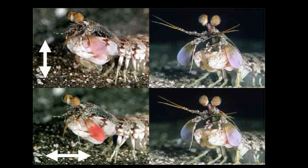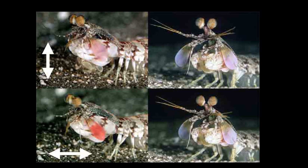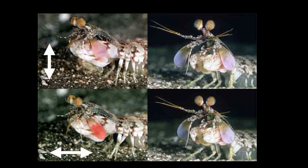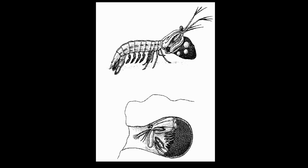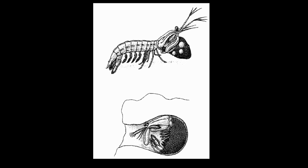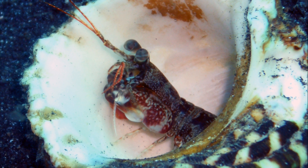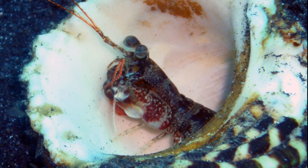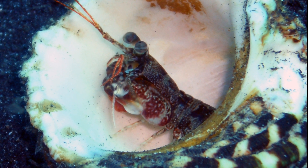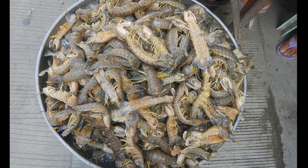Some mantis shrimp pair for life and share the same burrow, while others come together only at the time of mating. The female produces an egg mass that may contain 50,000 eggs. Females guard their eggs until they hatch, and hatched larvae may stay planktonic for 3 months before settling. Large mantis shrimp can be consumed by humans.